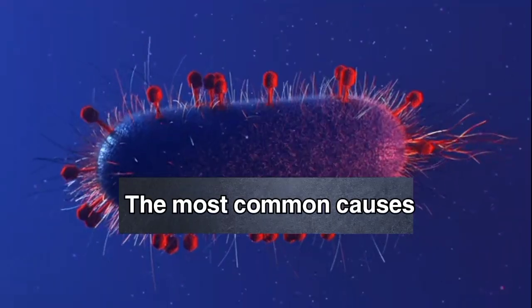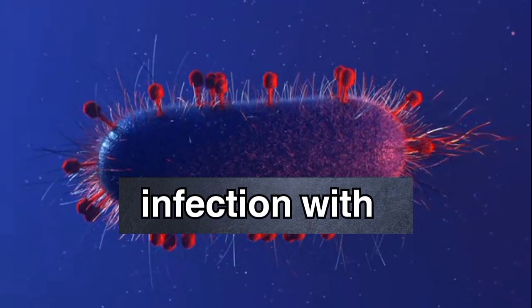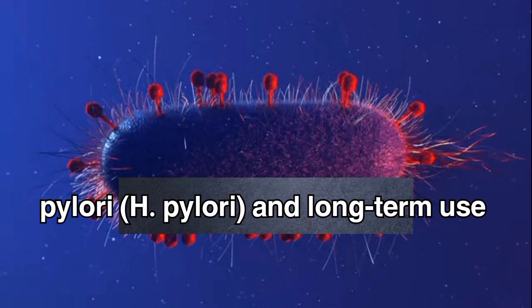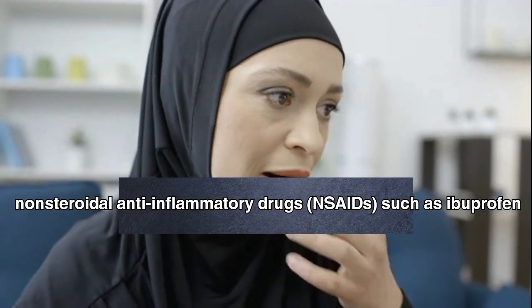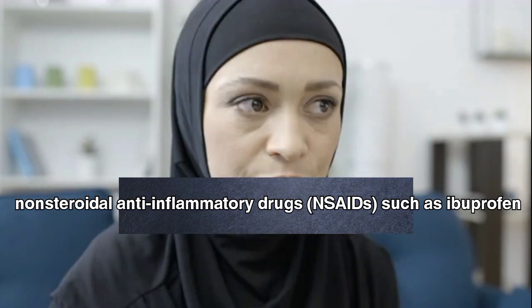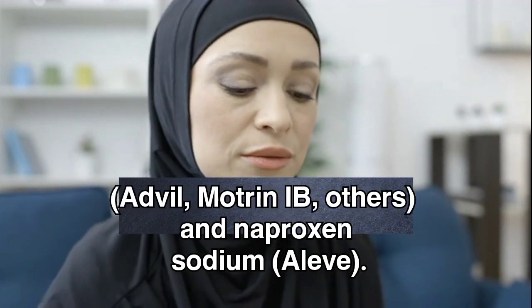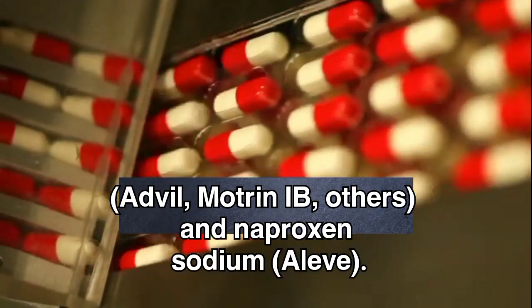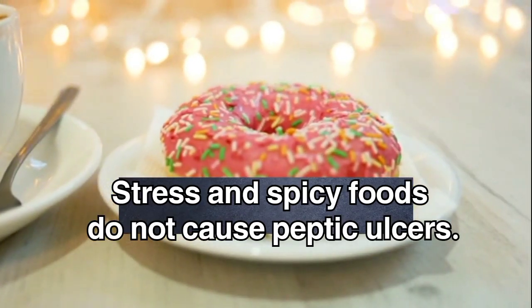The most common causes of peptic ulcers are infection with the bacterium Helicobacter pylori and long-term use of non-steroidal anti-inflammatory drugs such as ibuprofen, Advil, Motrin, and others, and naproxen sodium. Stress and spicy foods do not cause peptic ulcers.